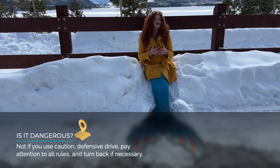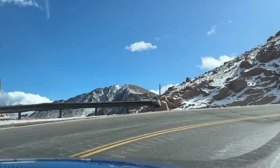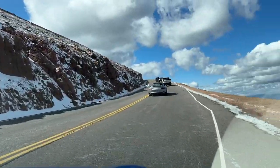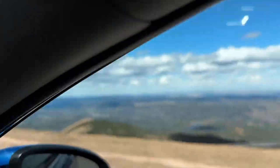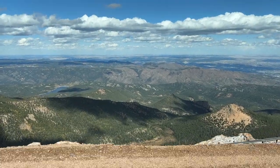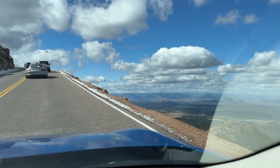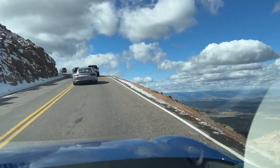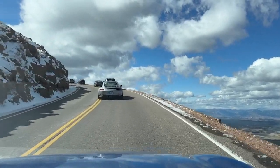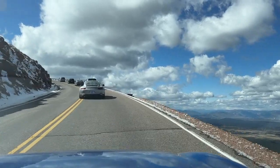Is driving Pikes Peak Highway dangerous? I would say no, if you know what you're doing and follow the rules. Some sections closer to the summit are a little sketchy — they don't have guardrails — and this can be unsettling for people not used to mountain driving. However, if you go slow and aren't intimidated by the person behind you, you should be just fine. If there are slippery conditions or snow, the road will close — they won't send you up in dangerous conditions. So just use your best judgment, be a safe and cautious driver. It's about the journey anyway, so you're not going to rush up the mountain.